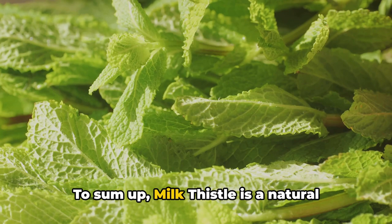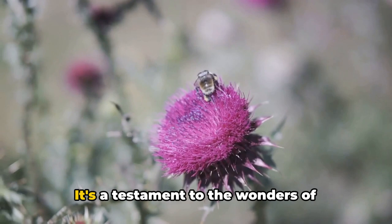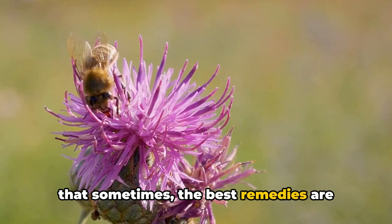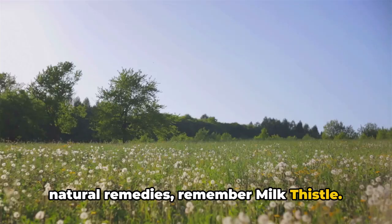To sum up, milk thistle is a natural powerhouse brimming with health benefits. It supports liver health, benefits your skin, assists in managing diabetes, and even contributes to heart health. It's a testament to the wonders of nature — an herb that proves once again that sometimes the best remedies are those that have been around for centuries. So next time you're contemplating natural remedies, remember milk thistle. It's more than just a prickly plant. It's a beacon of health and well-being, ready to make a difference in your life. Because after all, health truly is wealth.